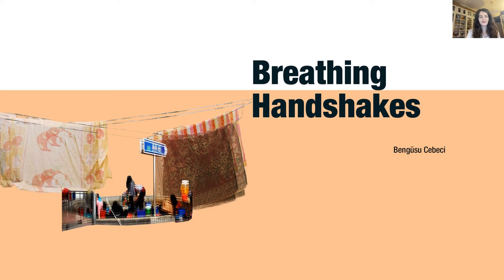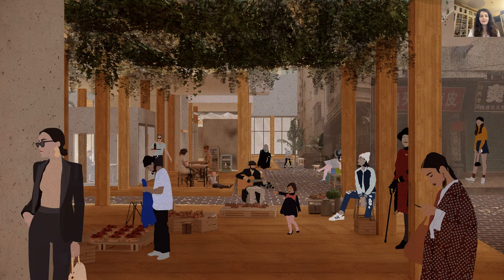Hello everyone. I will present the Breathing Handshakes, Open Urban Grounds and Water Courtyard project. In this project, I have tried to reveal the latent potential of existing varied street life and dynamic commercial activities on the ground floors through tackling the two major problems of blight and handshake towers: clean water scarcity and sunlight inadequacy.